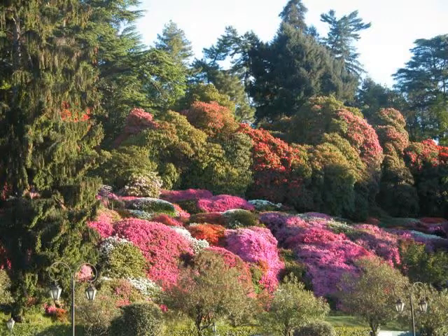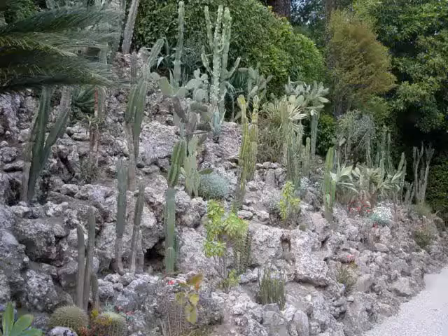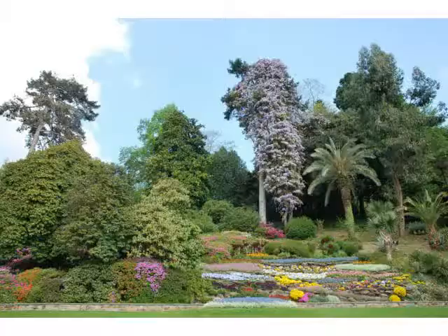Villa Carlotta is set in a wonderful park that covers about eight hectares. The garden is a magical place, not only for its stunning panoramic setting, but also for the harmonious coexistence of styles, tree species and literary references that no visitor to Lake Como should miss.